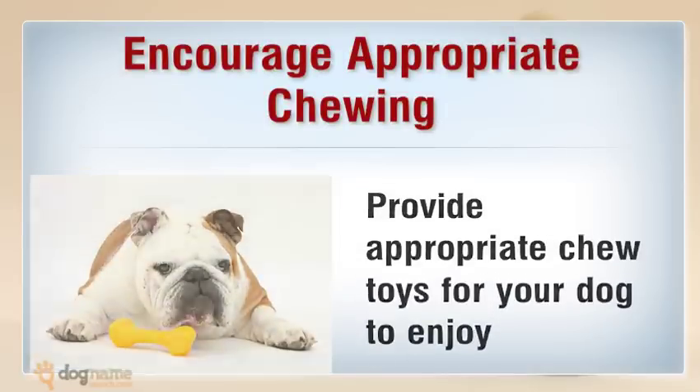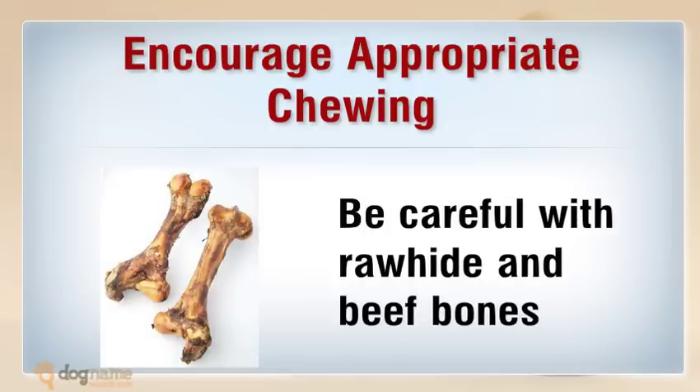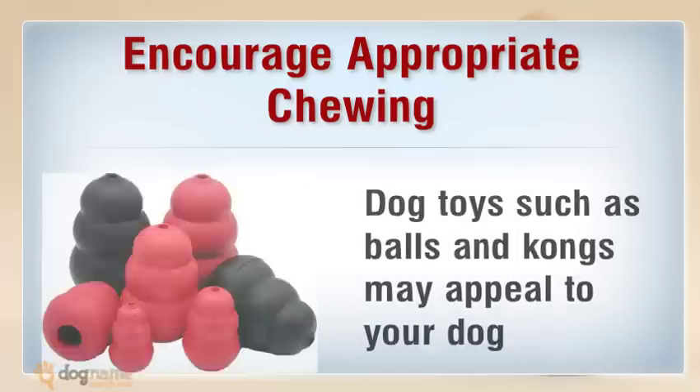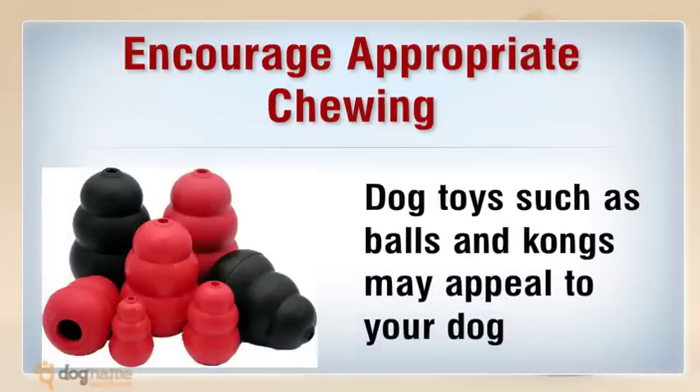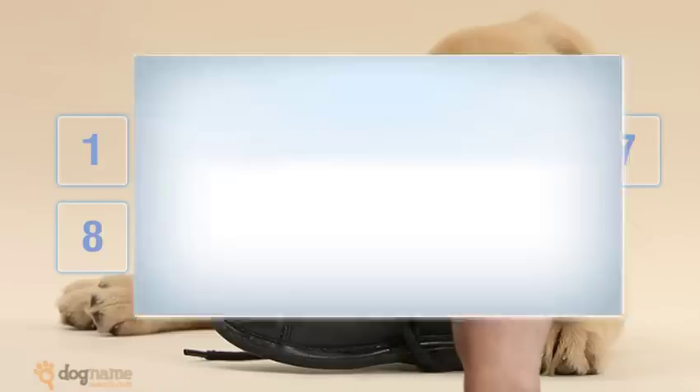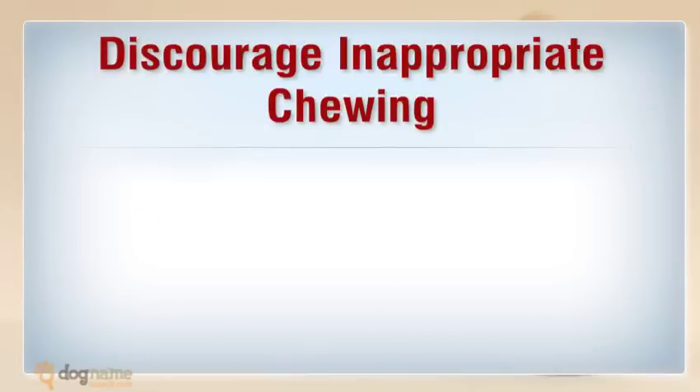Encourage appropriate chewing — provide appropriate chew toys for your dog to enjoy. Be careful with rawhide and beef bones; determined chewers can whittle them down to smaller pieces that can be swallowed. Avoid chicken bones since they splinter easily, creating sharp fragments that can easily puncture your dog's gastrointestinal tract. Dog toys such as balls and kongs may appeal to your dog — just be sure to select the appropriate size.